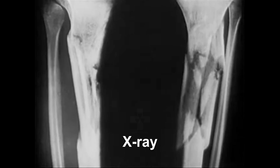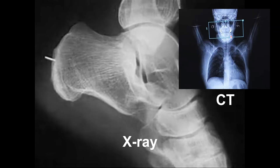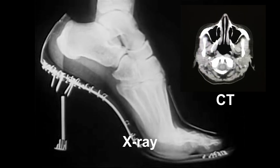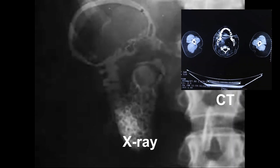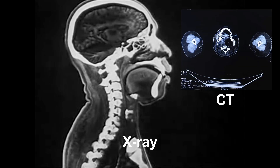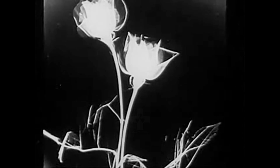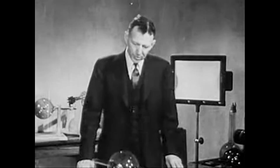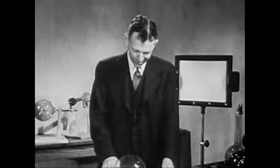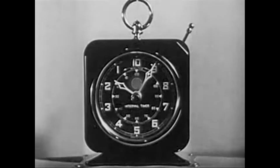In other words, X-rays pass through some substances more easily than through others, and the details of the image depend upon the amount of X-ray getting through the different substances which make up the object. It is this ability of X-rays to differentiate between types of substances which gives the rays their great diagnostic value. It seems both incredible and paradoxical that rays which are themselves invisible can reveal objects which are otherwise also invisible.